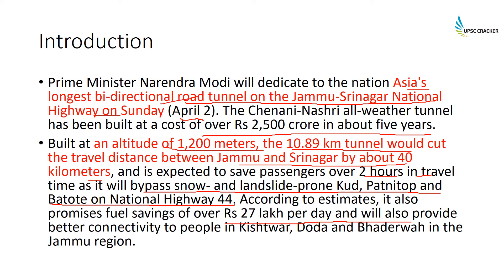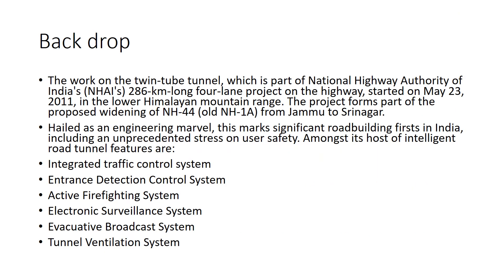It will also provide better connectivity for people of Kishtwar, Doda, and Badarwa in the Jammu region. As backdrop, the work on this twin tube tunnel is part of the National Highway Authority of India's 286-kilometer long four-lane project on the highway.